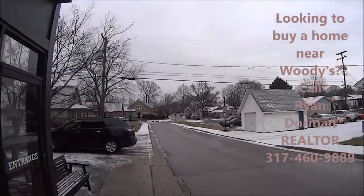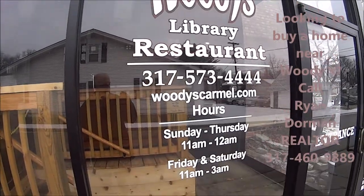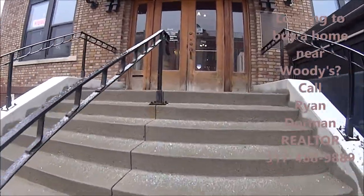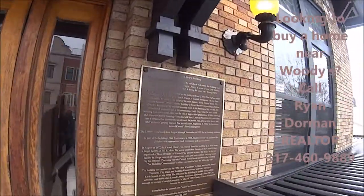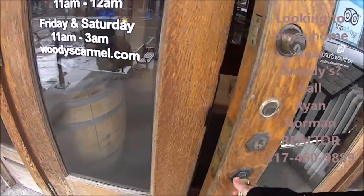You can see they're building new ones. Here are the hours for Woody's Library Restaurant. We're going to go inside and check it out. This beautiful staircase you walk up here to Woody's — it's all wood. Got a nice historical building here with some information on it. Let's go to this historical building for lunch.